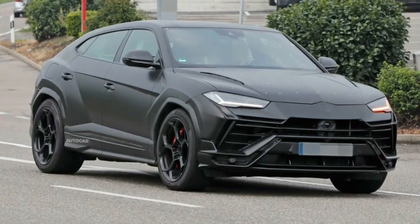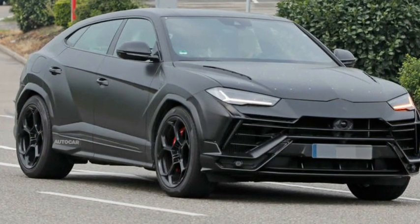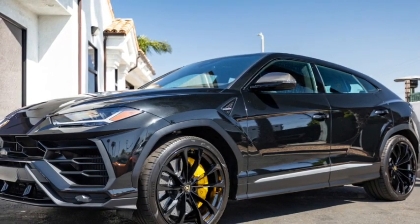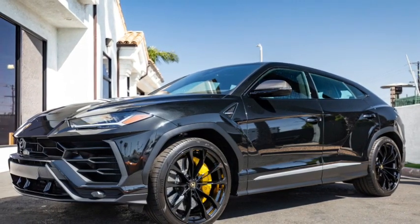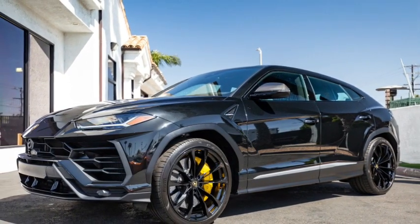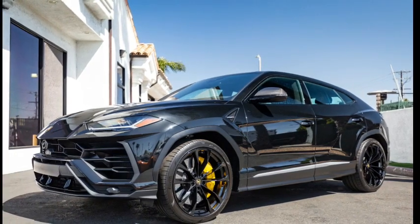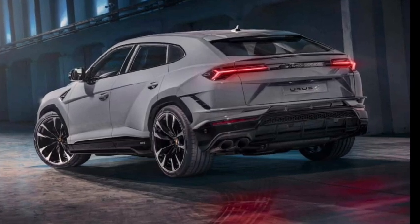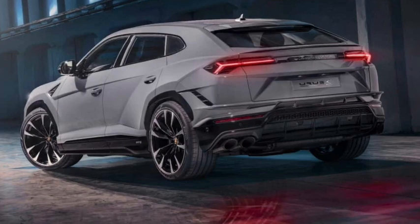The Performante responds well to heavy throttle demands but is not a complete destroyer. Although we also evaluated the faster and more agile Cayenne Turbo GT, we'll use that car as the basis for comparison. The Performante reduces its sprint by 0.2 seconds to 100 mph, and is faster by a tenth to 130 mph, and by half a tenth in 30-to-50 and 50-to-70 mph rolls.